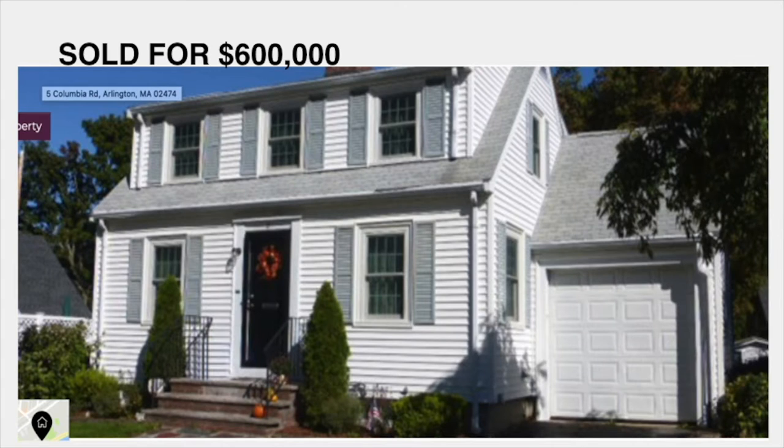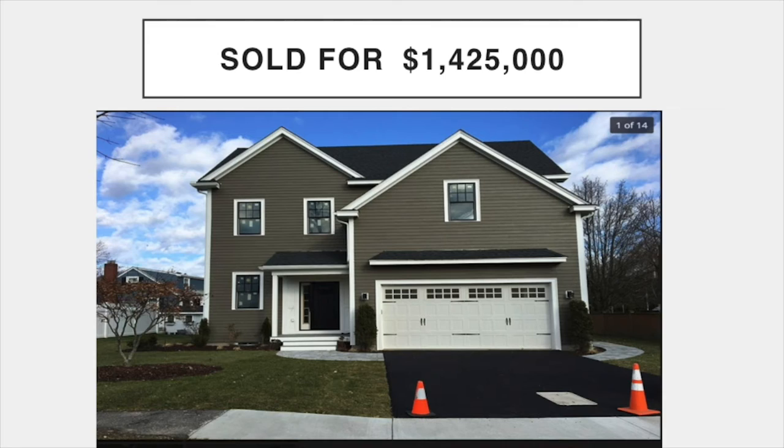This is an example of a very well-maintained cape that was sold for $600,000 in the Bishop area. That area of town is an area of capes. This house was torn down, and this is what replaced it. And this house sold for almost one and a half million dollars.